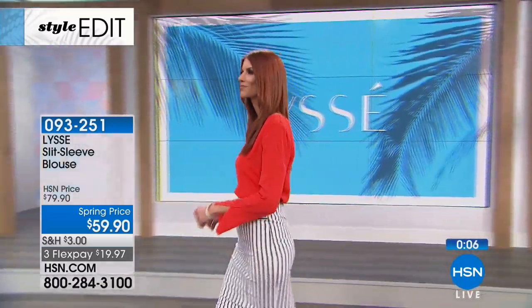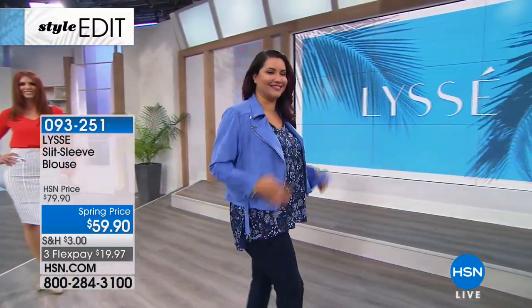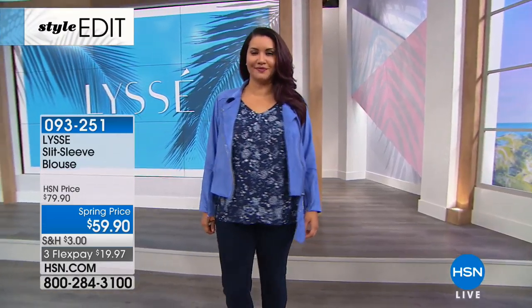It's a high-low, and it has a little side slit at the bottom. It's beautifully tucked in, and beautifully worn on the outside of your pant or skirt. It is a gorgeous piece. At $59.90 on three flexible payments, we'd love for you to shop and place your order on this one.